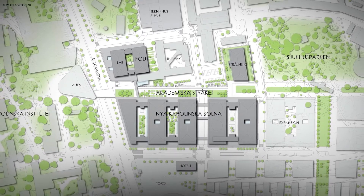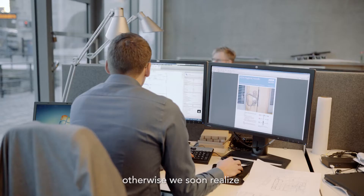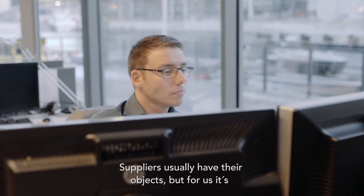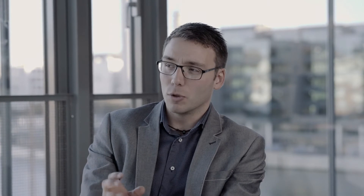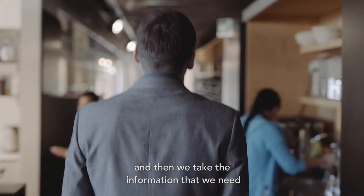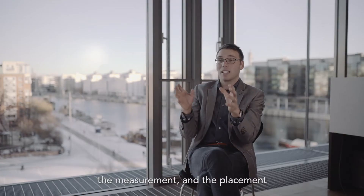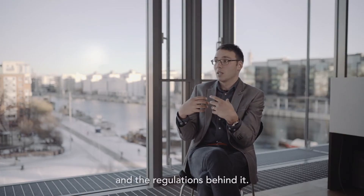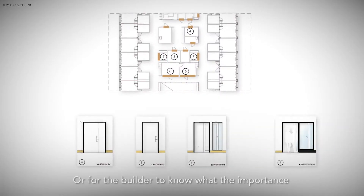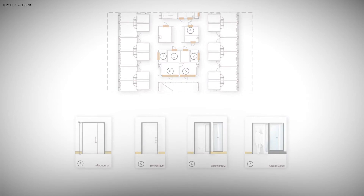We had to use BIM — we soon realized it wasn't possible to deliver on time otherwise. Suppliers usually have their objects, but for us they're usually too detailed. We take them, look at them, and then extract the information we need: the measurements, the placement, the regulations behind it, and what the builder needs to know about the function.